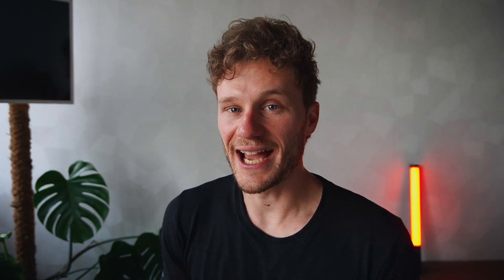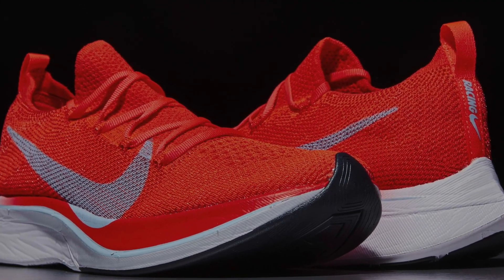Remember a few years ago when Nike came out with the Vaporfly 4%? Kipchoge was wearing them for the first time and he was absolutely shattering marathon record after marathon record. It sparked a lot of controversy — are the shoes actually making him faster, and how much so? I dug a little deeper to find out how much faster these shoes could make you, if any faster at all.